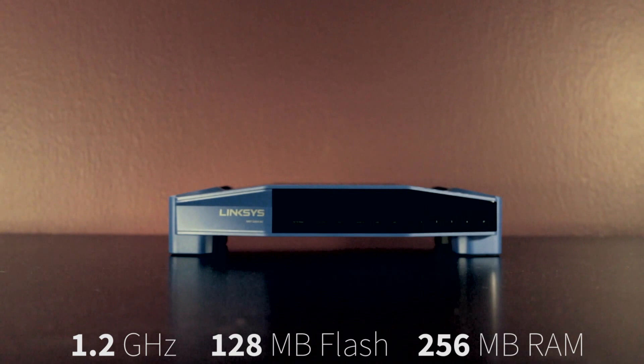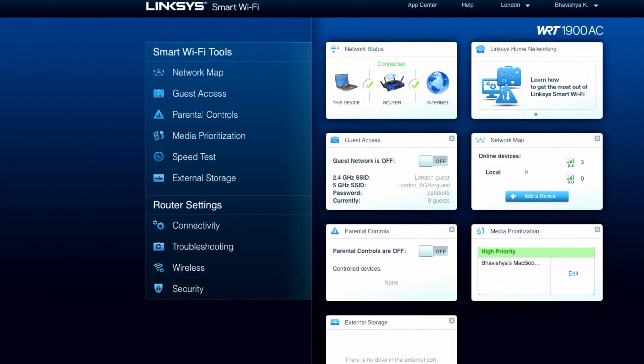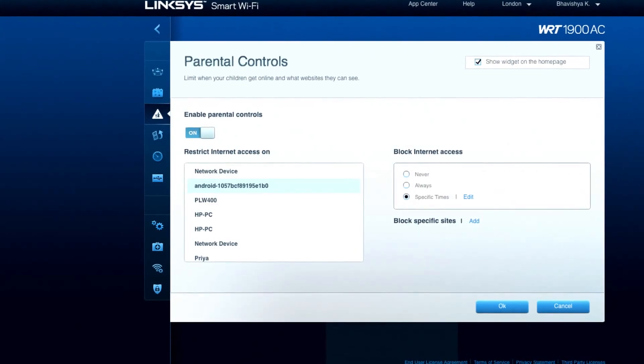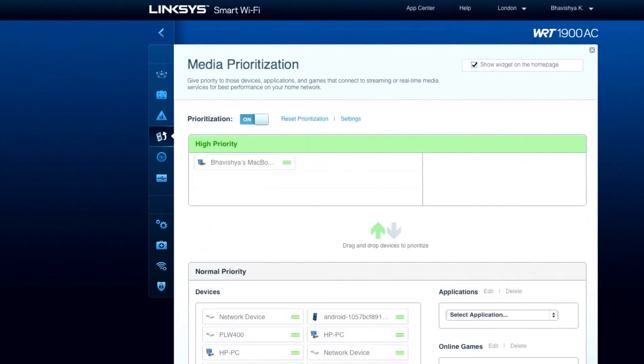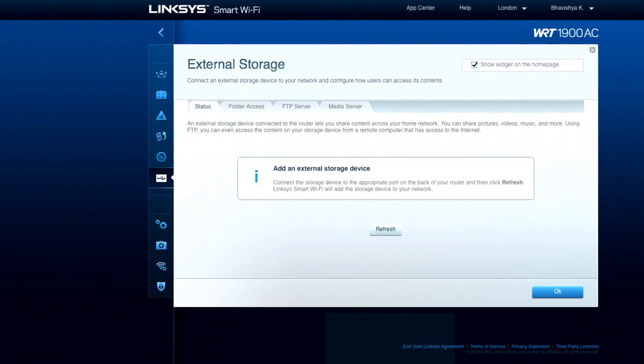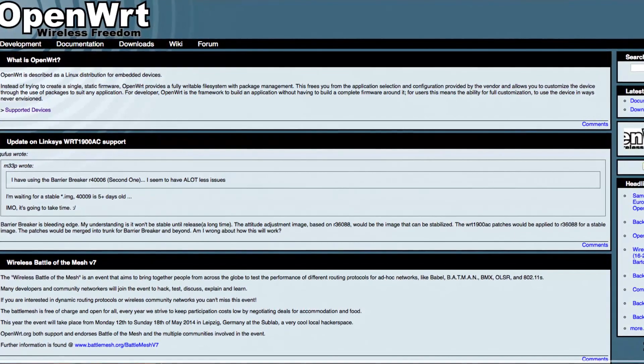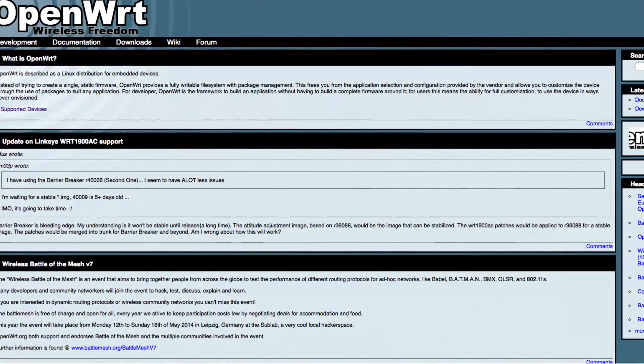This router means business. The Linksys Smart Wi-Fi admin interface gives you extensive control of the router's settings, as you'd expect. Parental controls, network map, media prioritization, and external storage support all come standard. And if that isn't enough, Linksys is working with OpenWRT to ensure full open source support.